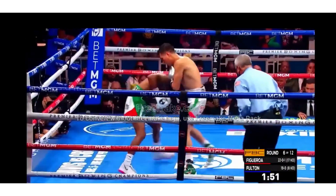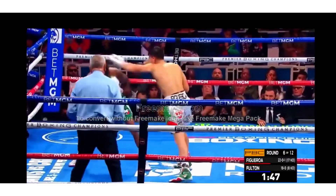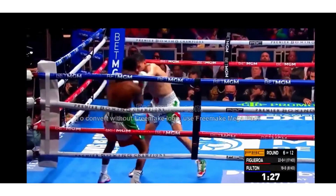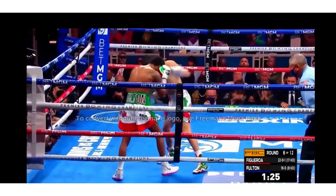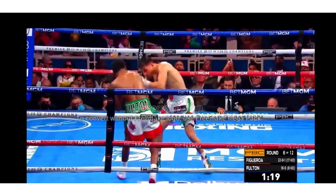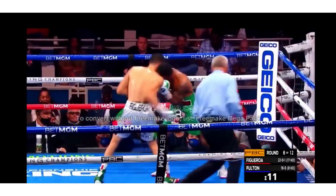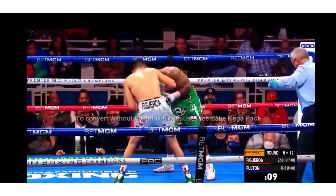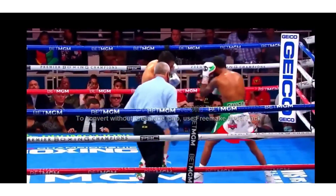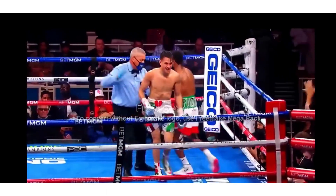Peppering Fulton with shots right now. And Figueroa again unloading with a combination flurry, trying to overwhelm Fulton. Figueroa trying to wear down Fulton — he senses it. Going to the body, but Fulton trying a huge left hook, trying to push back. Left hook. Big left hook on the chin for Figueroa. Coming forward. End of round six.